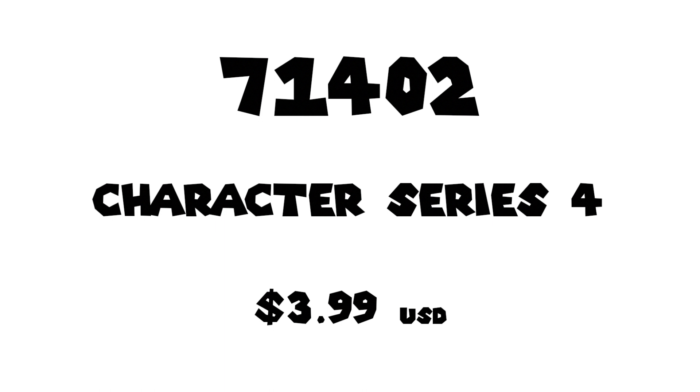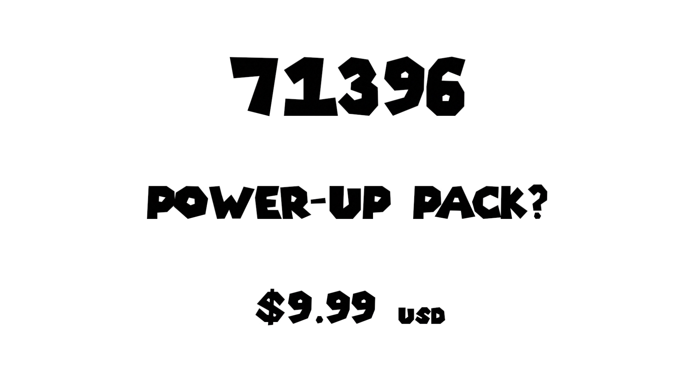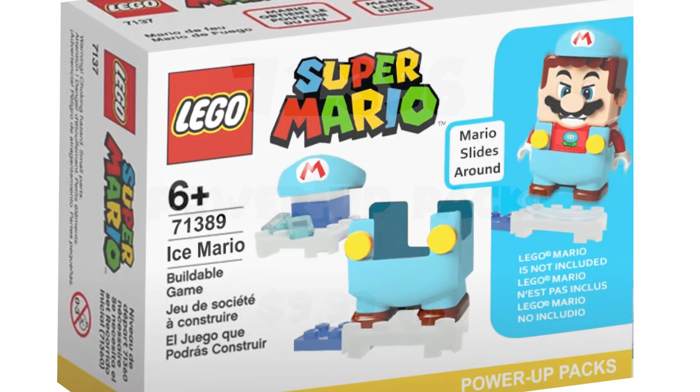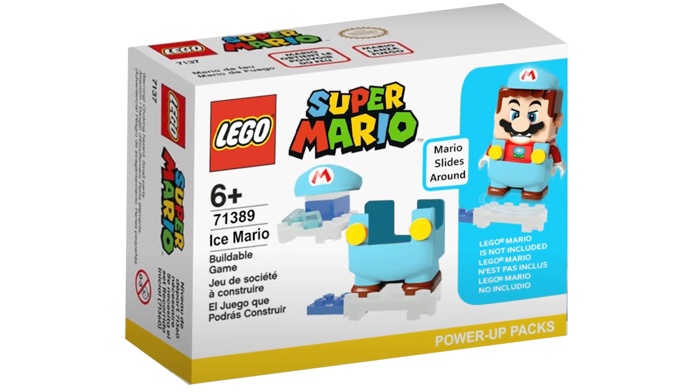A couple things we know we're probably going to be getting. The first one of course is a power-up pack like I mentioned — not sure what it could be. I've been waiting for an ice power-up because I feel like that'll be interesting. You could play with time as well, stopping time — just a little spin on that. You'll see I'm actually using an example in the thumbnail from my friend Benny Briggs — he makes incredible Super Mario custom sets, you definitely need to check him out. I'm using his bag design here as well.